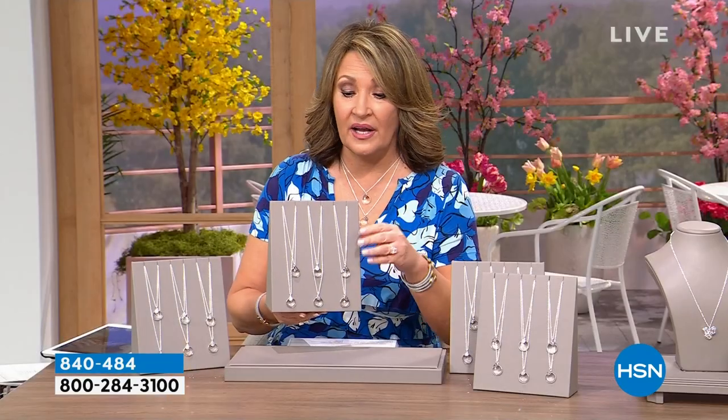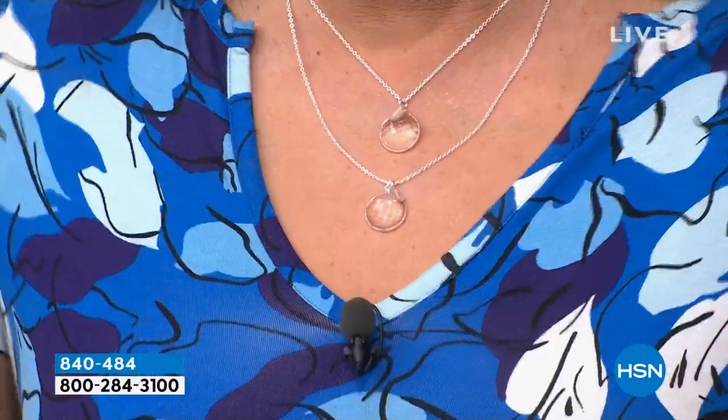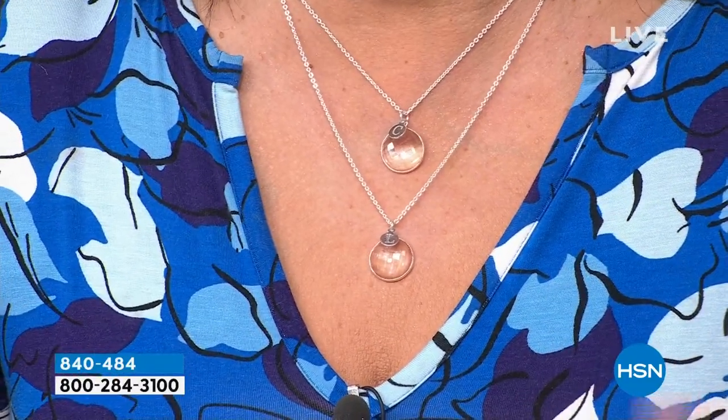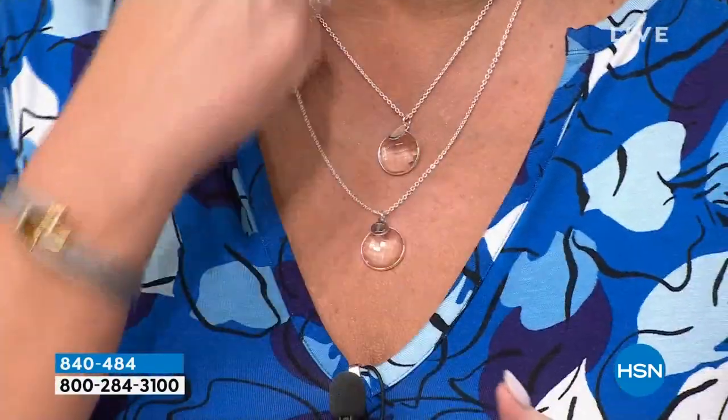They're all hand faceted — little windows of light, just stunning. All 26 letters are available now, though that's subject to change. I'm wearing my C and my L right here; they're adjustable from 18 to 20 inches. They're so beautiful — perfect jewelry for right now, springtime, summertime. Easy, breezy, you pop it on and it looks great with everything. That's a huge 15-carat genuine natural Herkimer diamond with a beautiful stamped block-letter initial in a pure platinum anti-tarnish finish.